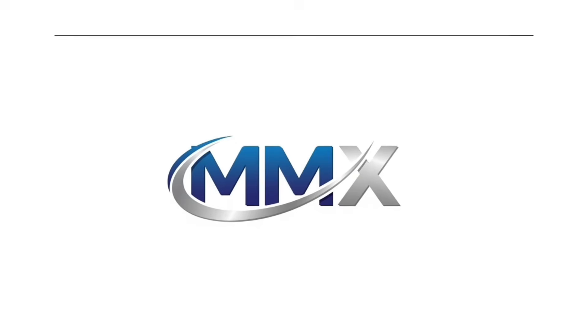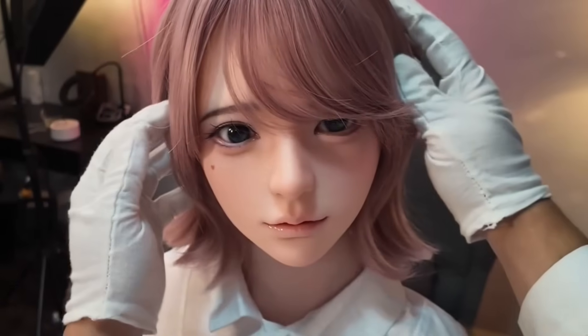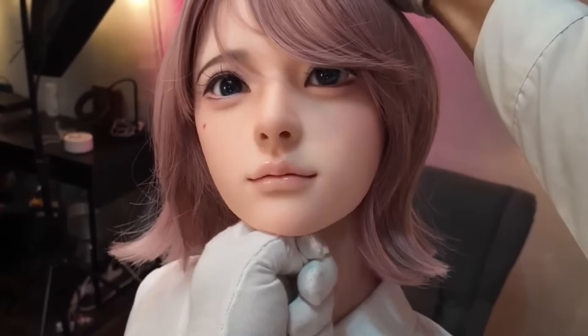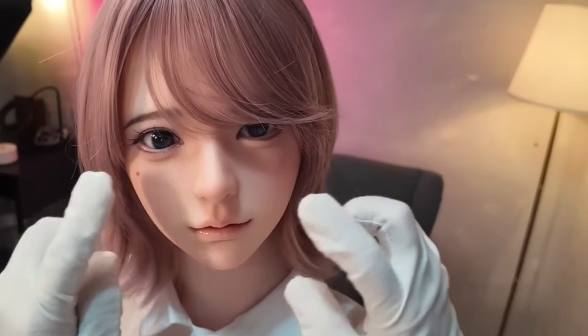Chinese company Double MX has introduced its latest innovation, a hyper-realistic female robot named Manji, standing 165 cm tall. Manji combines cutting-edge technology with a lifelike appearance, setting a new standard in humanoid robotics. Her body is crafted from high-grade silicone, providing a soft, realistic skin texture. Beneath her lifelike exterior, Manji has a lightweight steel skeleton with advanced movable joints, enabling fluid, human-like motions and natural poses. Weighing just 35 kg, she strikes the ideal balance between realism and ease of use.